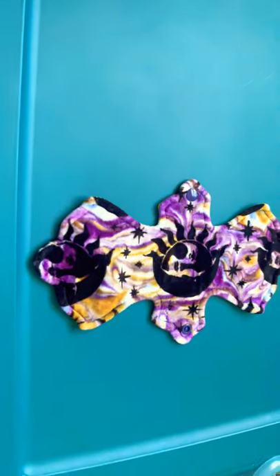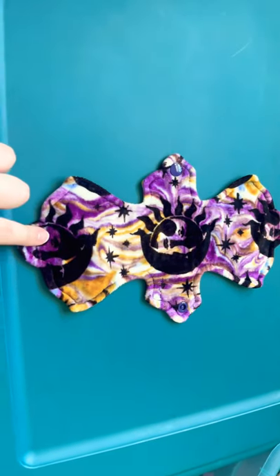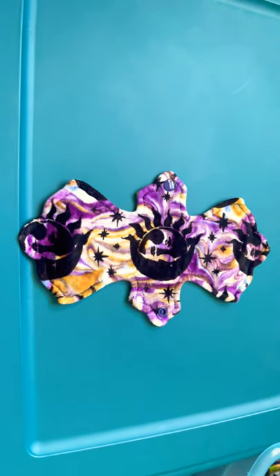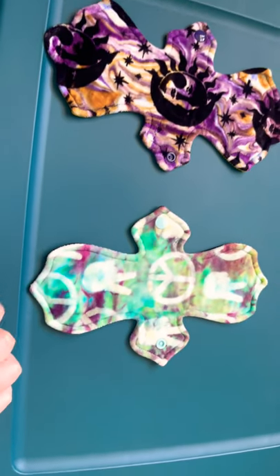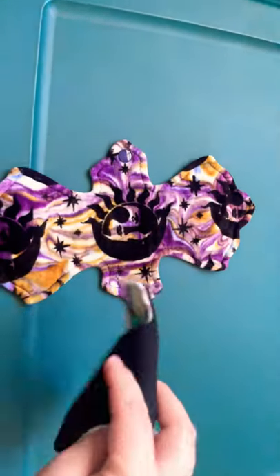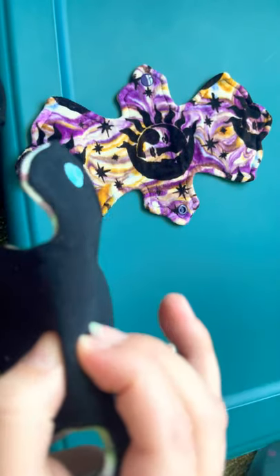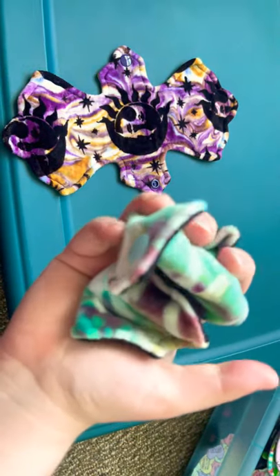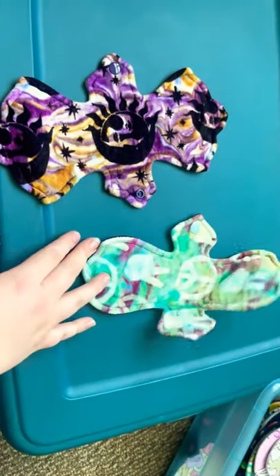And then we'll move on to SS Sews. She hand dyes all of her toppers. This one is an OBV - it's very soft, it's 10 inches. And then I have this one, which was the first pad I ordered from her. She has like the thinnest pads I think I've ever seen - I don't know how they're so thin, but you can literally scrunch them up. They're tiny. They hold a lot.